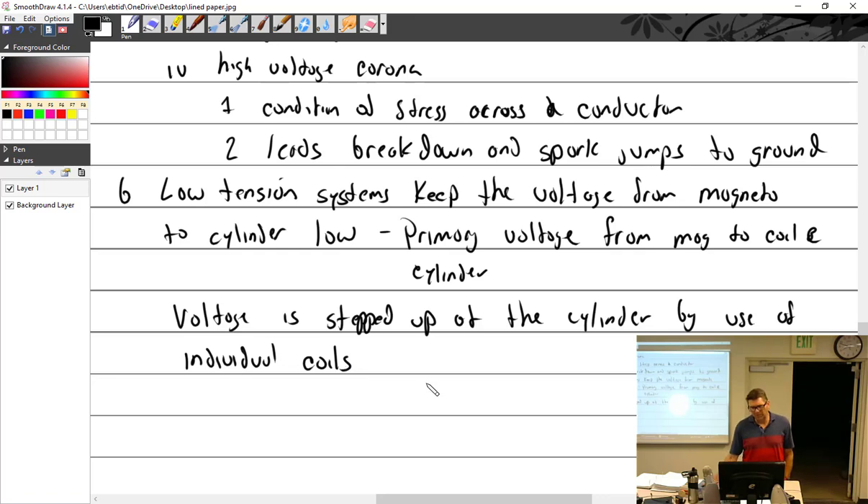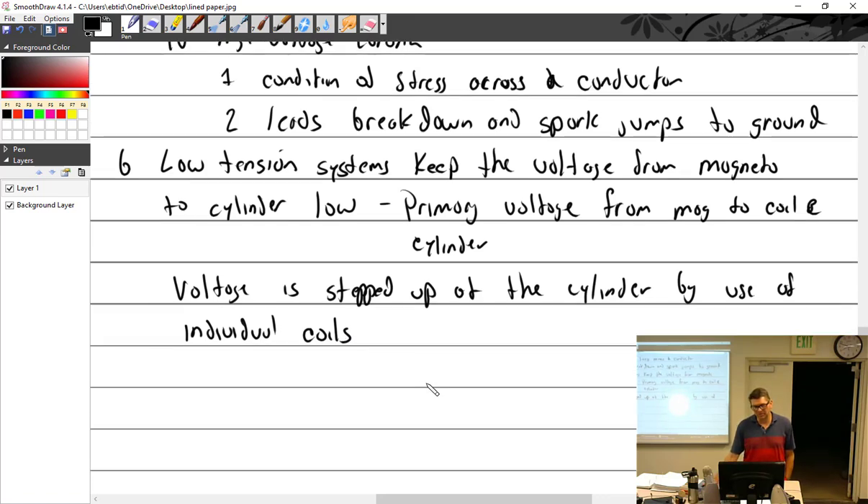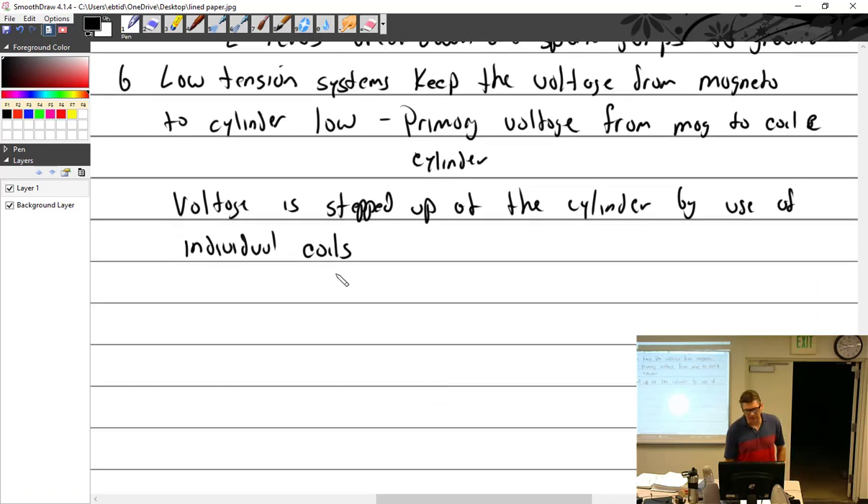There may have been some systems where instead of multiple individual coils, the magneto generated low tension and sent it to a distributor driven at the top of the engine case, and from there high tension leads went to each cylinder. But that still requires running a lead all the way to the cylinder, so I'm going with individual coils at each cylinder.